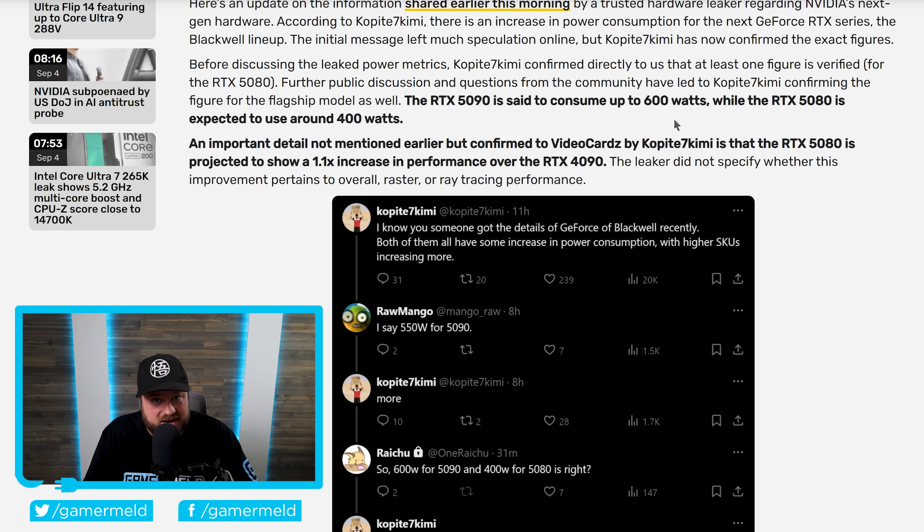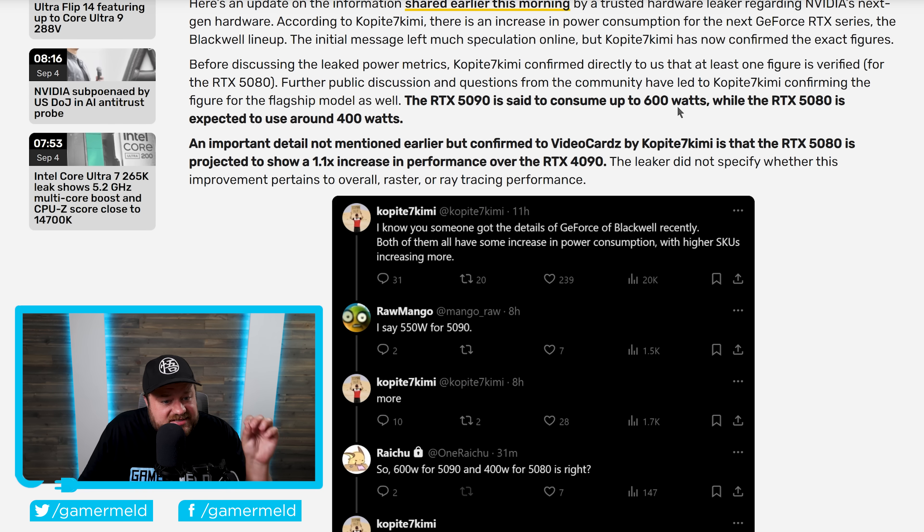If you were teetering on the edge with the RTX 4090 on your PSU, you're definitely going to need a new one for the 5090 — 600 watts is absolutely wild, and some people may literally have to upgrade the wiring in their house. On the good news side, the RTX 5080 is projected to show a 1.1x performance increase over the RTX 4090 while using 50 fewer watts, meaning the RTX 5090 at 600 watts should be an absolute monster.